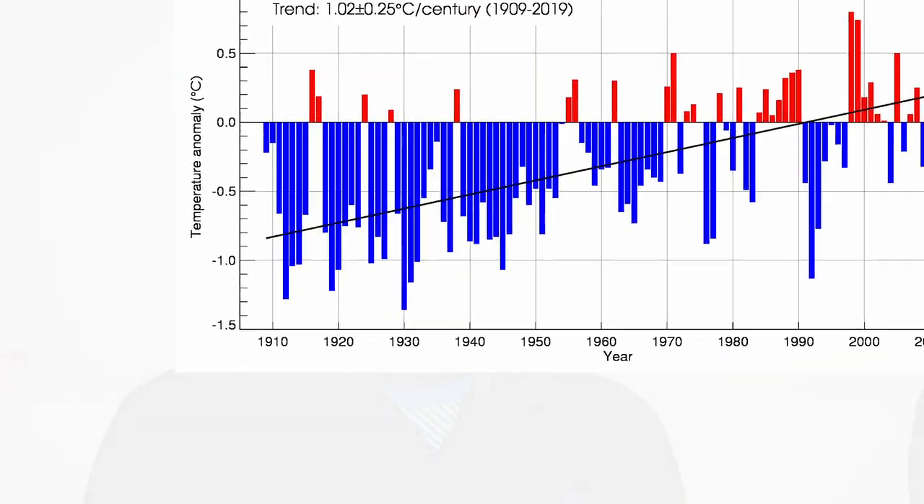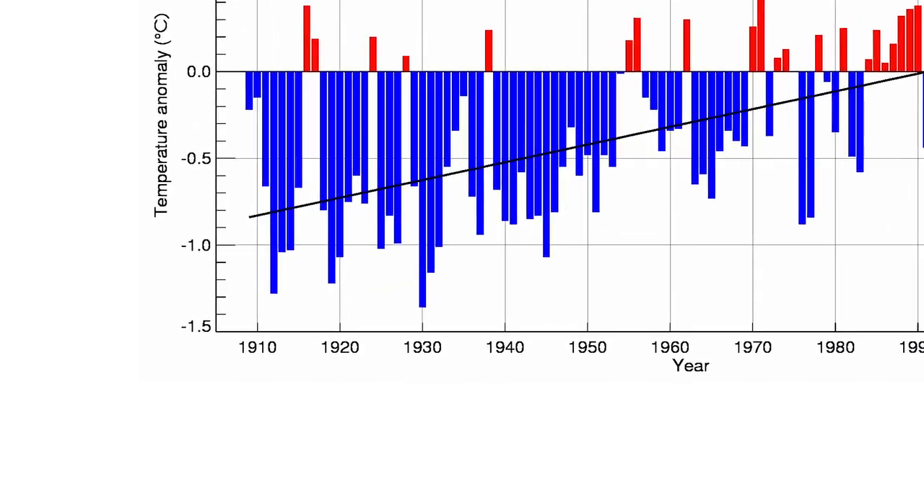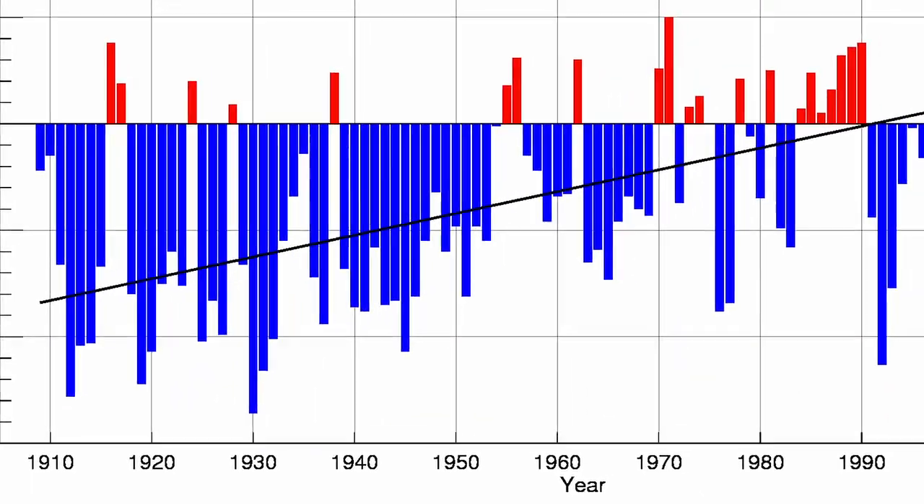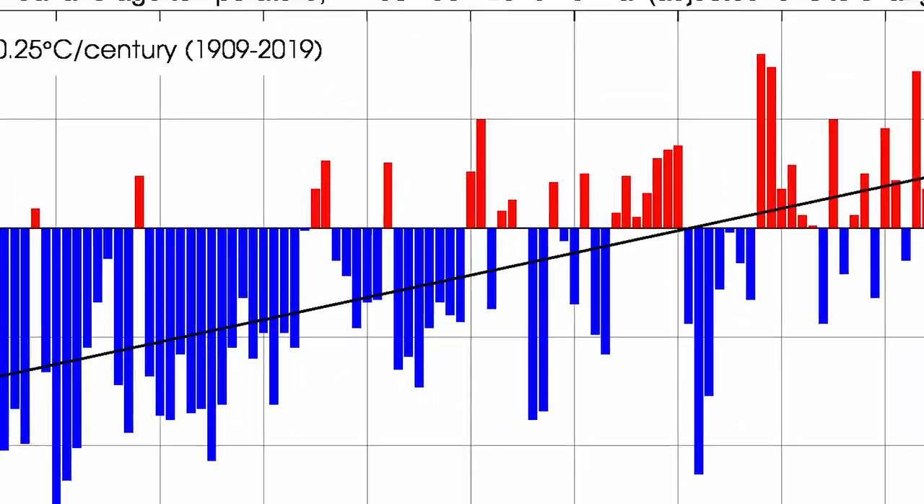What we've seen over the past hundred years or so is a temperature increase in New Zealand of around about one degree Celsius. So back in the early 1900s we had temperatures that were quite considerably cooler than they are now. With time the temperature has slowly increased, and it's getting hotter and hotter to the point now where many of our years in recent times have been the warmest that we have on our observational record.